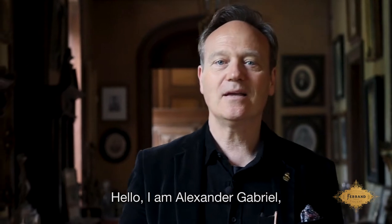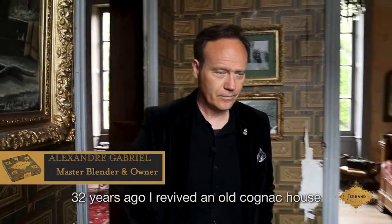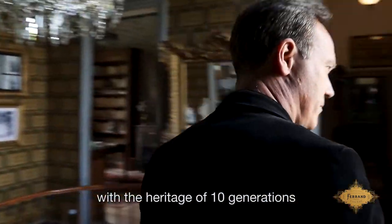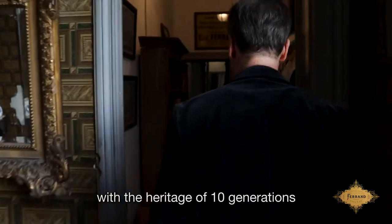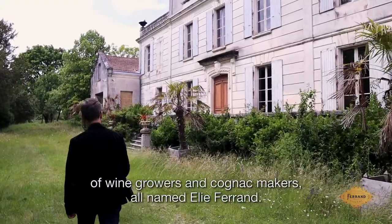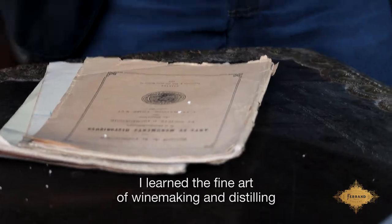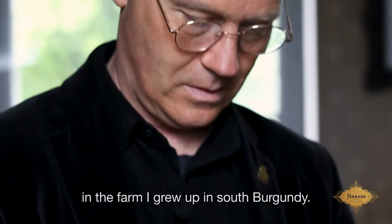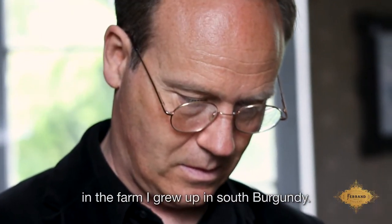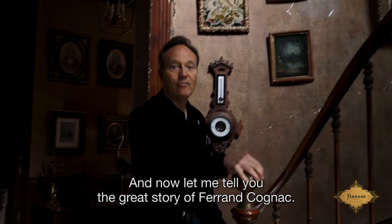Hello, I am Alexandre Gabriel. Welcome to Le Manoir de Mademoiselle. Thirty-two years ago, I revived the old cognac house with a heritage of ten generations of vine growers and cognac makers, all named Eli Ferron. Before becoming Ferron Marston Blender, I learned the fine art of winemaking and distilling in the farm I grew up in South Burgundy. And now, let me tell you the great story of Ferron Cognac.